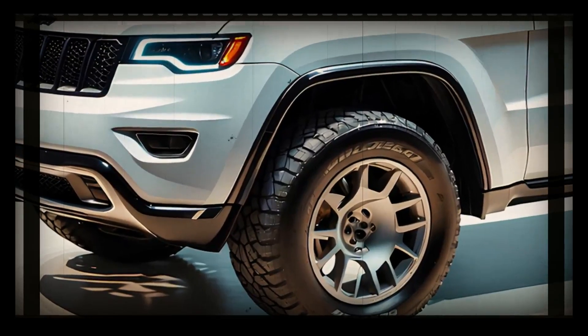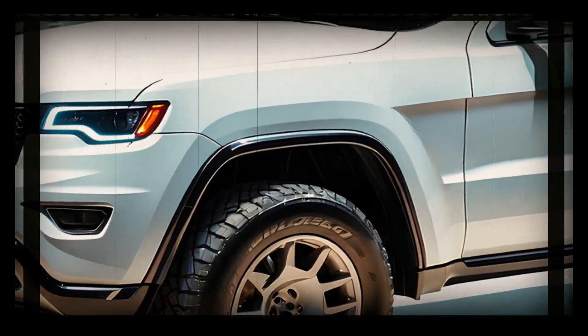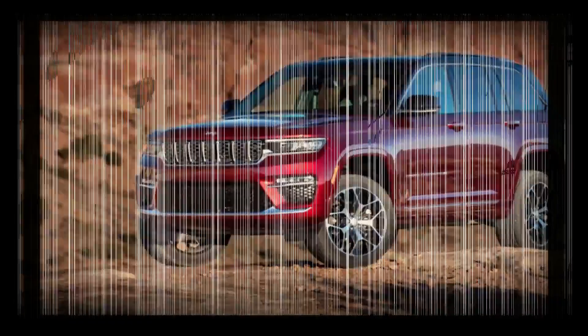When properly equipped, the 2024 Grand Cherokee can tow up to 6,200 pounds, but we'll have to wait for the 2025 model's drivetrain details to be finalized before we can understand its towing capacity.